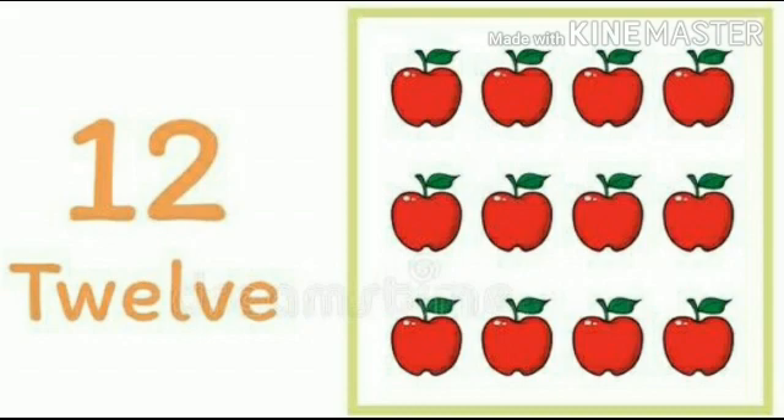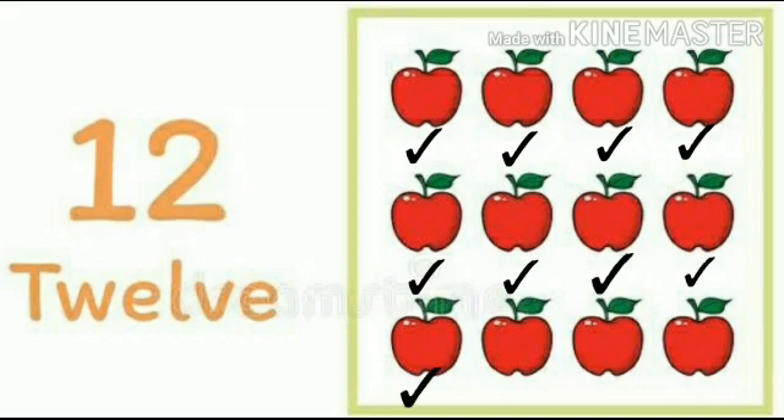Now kids, here we have some apples. Let's count them and check. Are these 12 apples or not? 1, 2, 3, 4, 5, 6, 7, 8, 9, 10, 11 and 12. These are 12 apples.